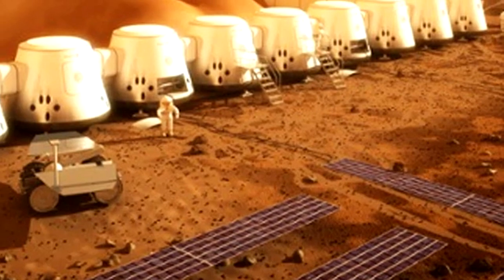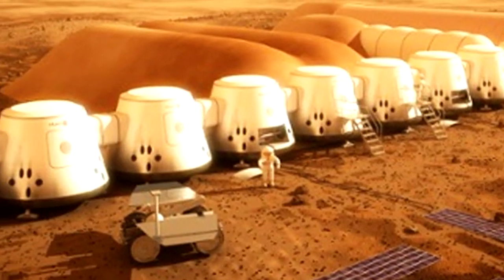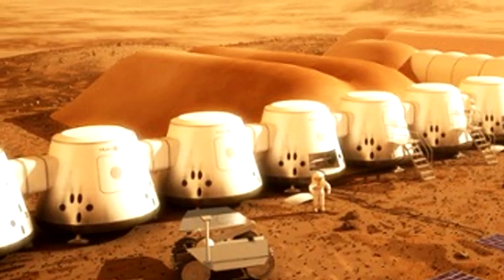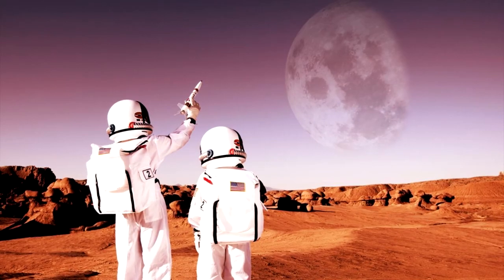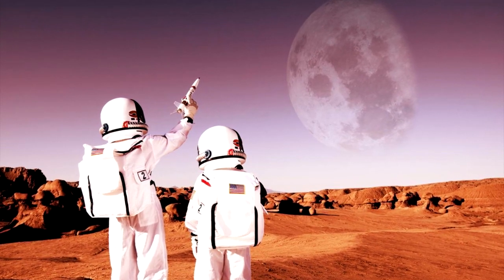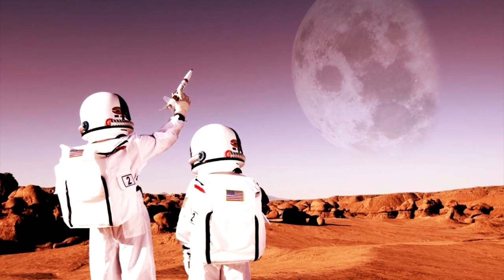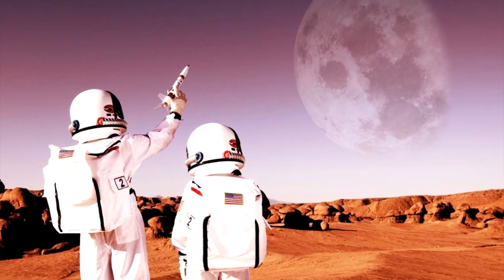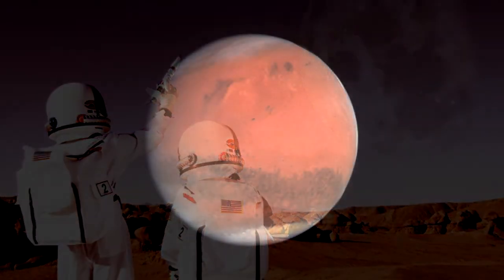There's an important caveat to the new results, however: B. subtilis is a garden-variety microbe, not an extremophile adapted to survive in harsh conditions. It's not out of the question that hardier life forms would find a way to survive at or near the Martian surface. "It's important we still take all the precautions we can to not contaminate Mars," Wadsworth told Space.com.